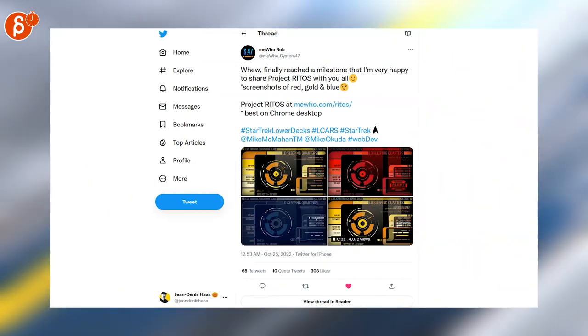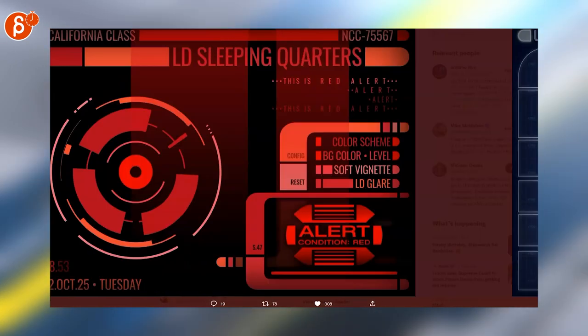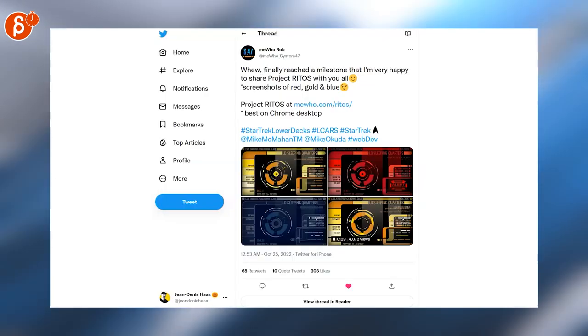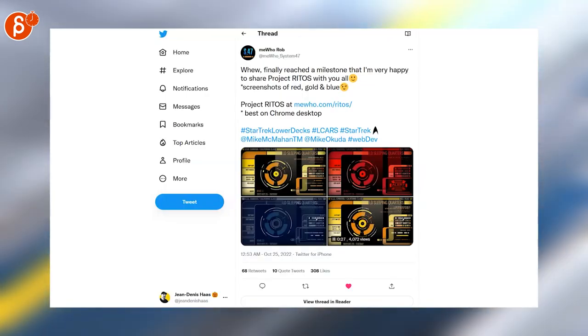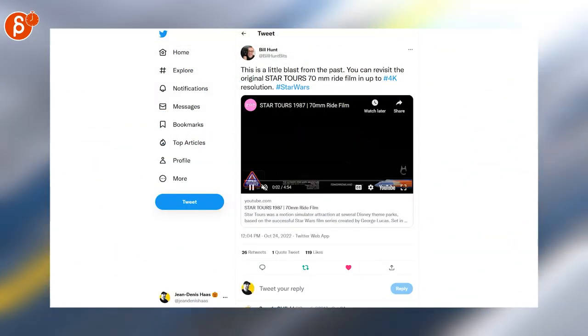Then you've got to have some Trek when it's available — look at that, that is definitely my jam. Check out the site — fully functional, you can change out the themes and the colors, but it's all Star Trek Lower Decks. I love it.